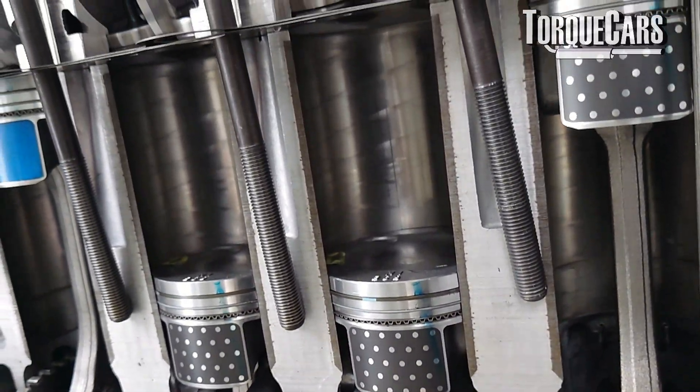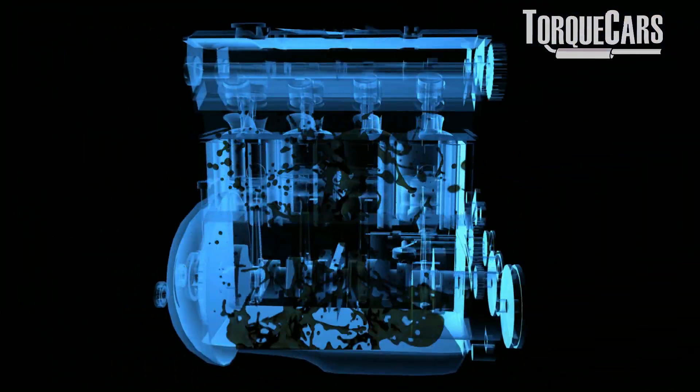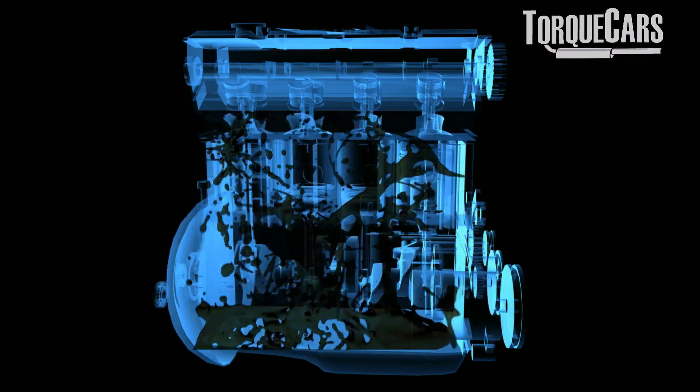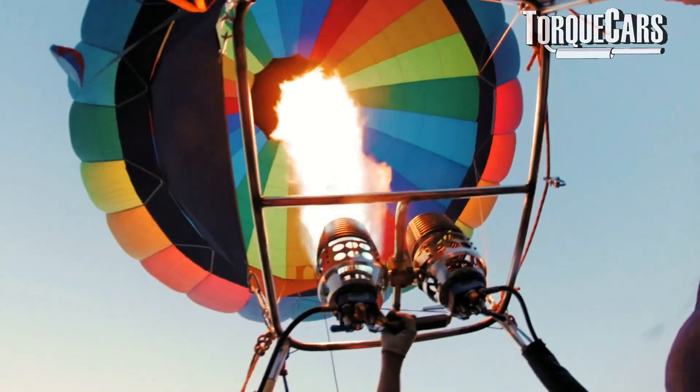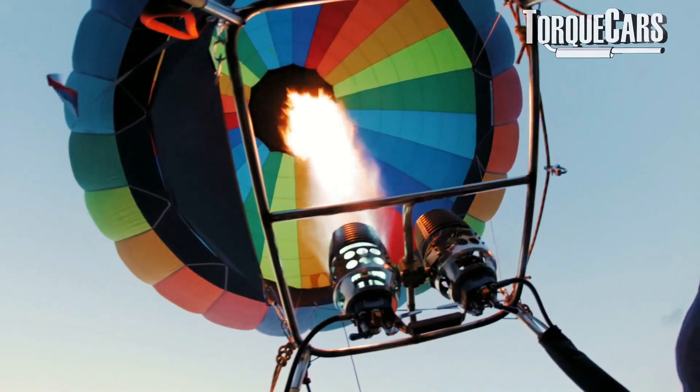Why does pressure build up within the crankcase? The pistons going up and down are one cause, and if the piston rings are starting to leak you can get blow-by, where some of the combustion explosion gets past the pistons into the crankcase. As the engine wears, the PCV does much more work to maintain engine pressures. Sludge build-up in the oil can also cause excessive pressure, as can restricted oil pathways leading to greater friction and heat, which raises pressure further. If the PCV itself has started to fail, that pressure build-up becomes a problem.